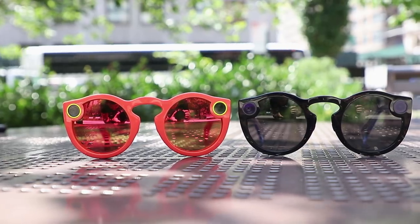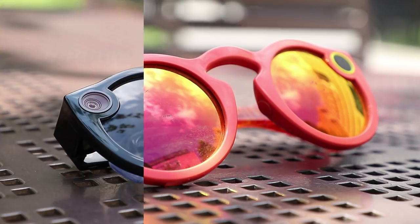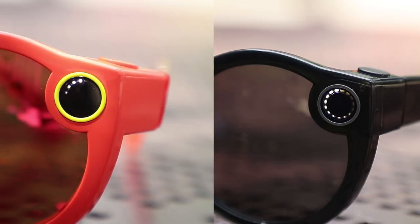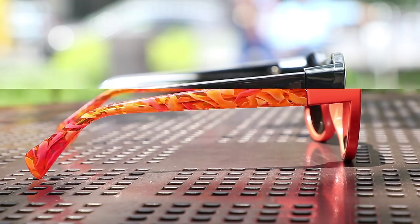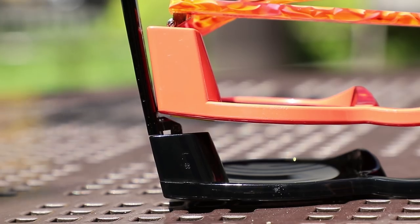They look very similar to the original Snapchat Spectacles. They've got the same overall design — both are sunglasses with an embedded video camera, a ring of LEDs, and a tactile button. But if you look closely, you'll see there's a bit less bulk with V2, specifically where all of the electronics are housed. And they seem to fit my face a bit better too.